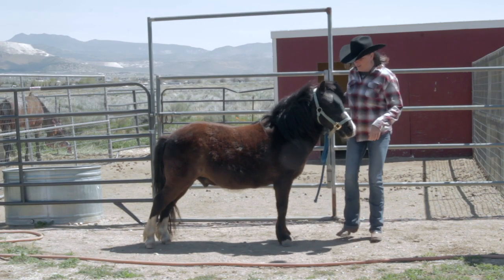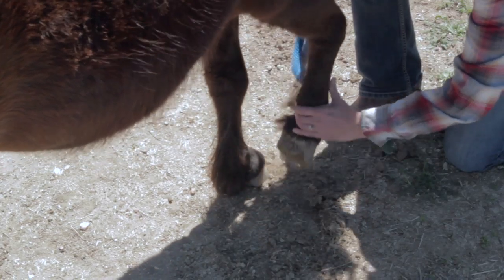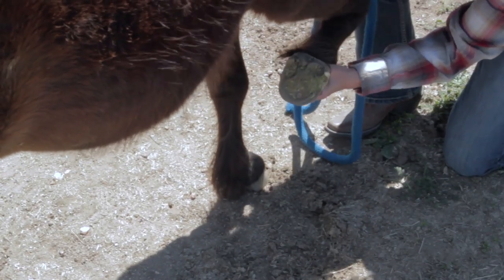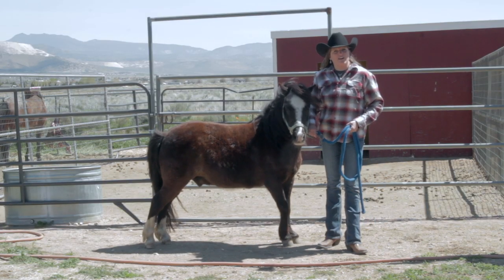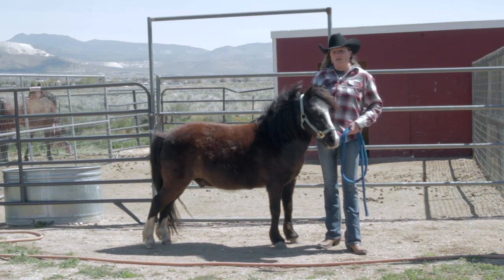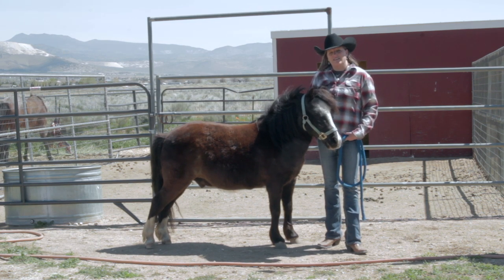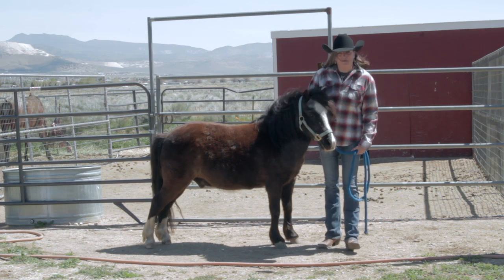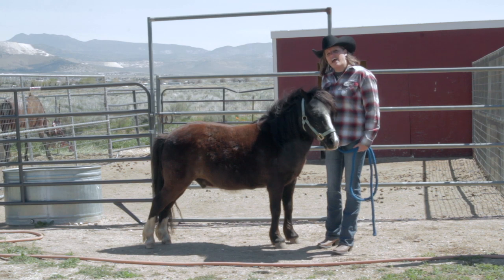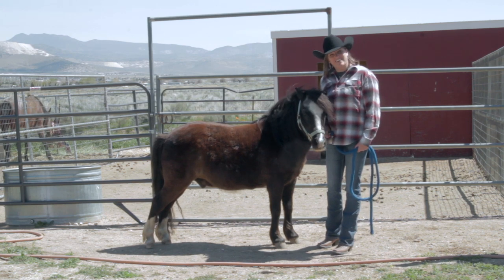His feet are called hooves. Right here at the very bottom part is called a hoof, and his hooves grow just like your fingernails and your toenails grow. So every so often we have to trim them and hire somebody to come and trim them for us. How many hooves does Hidalgo have? Four! You're right!